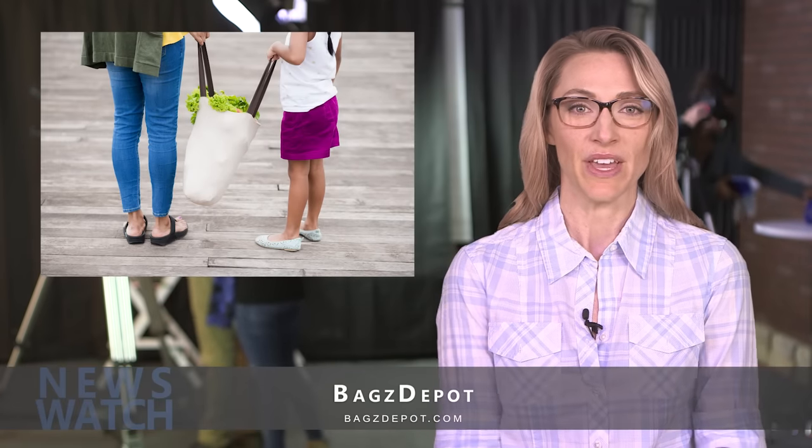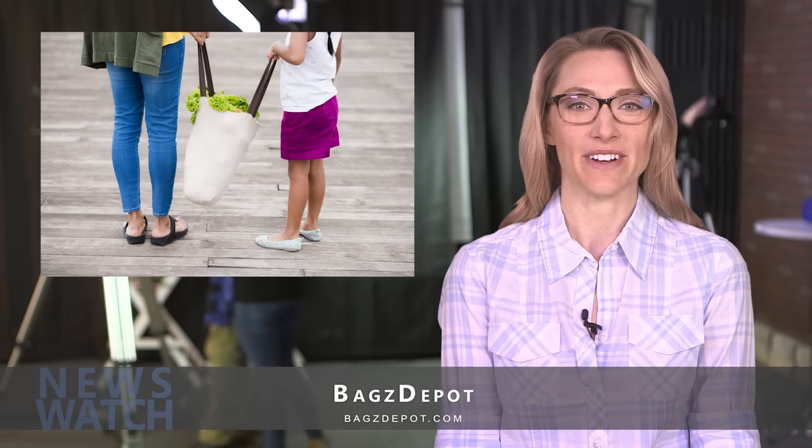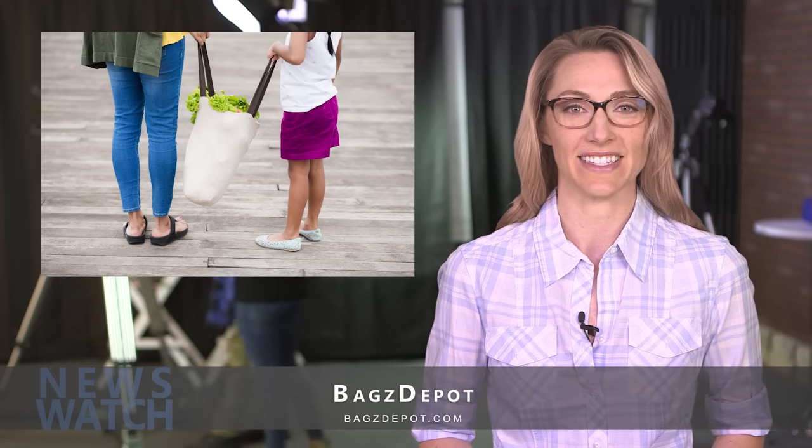Tote bags are easily one of the most convenient bag options out there. With the capacity to carry just about everything you own with room to spare, they're not only convenient but are a great way to display branding or fun designs.